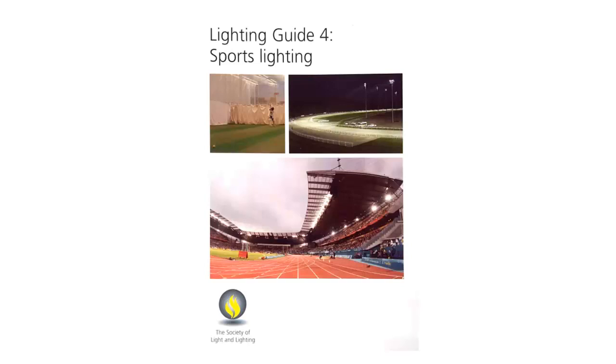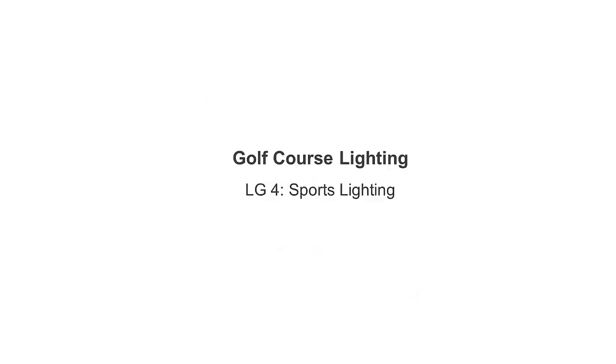Golf Course Lighting from LG4 Sports Lighting. I am Mel Carocco and I am your book narrator for this topic, Golf Course Lighting, derived from Lighting Guide 4, Sports Lighting.